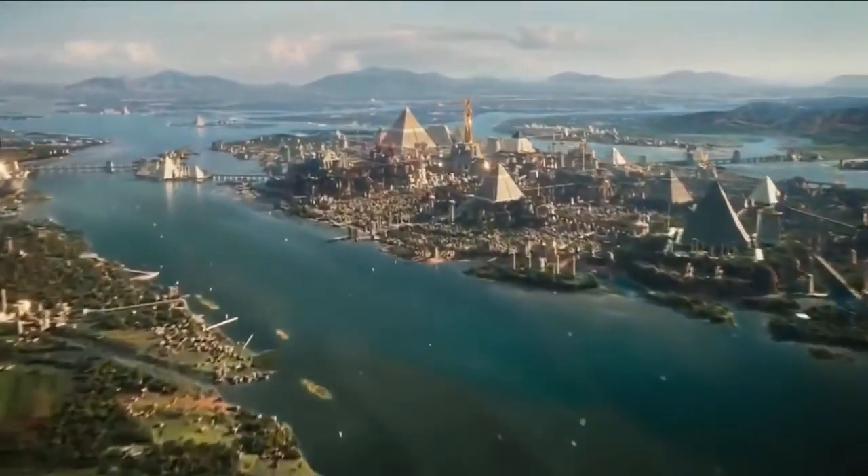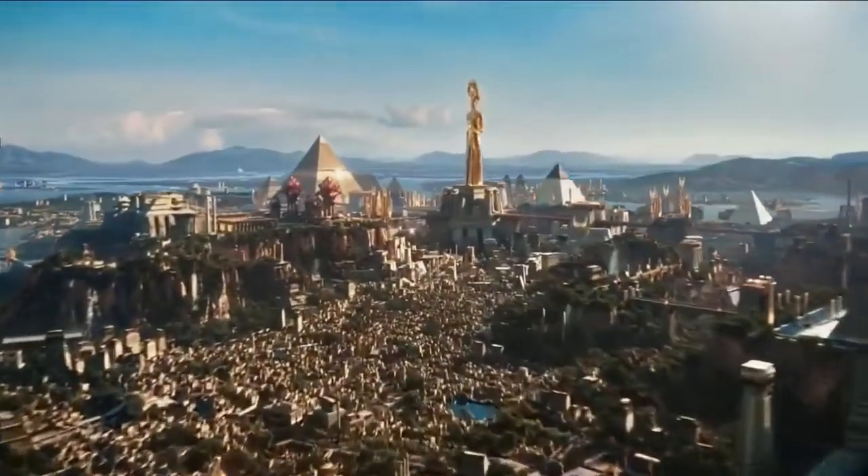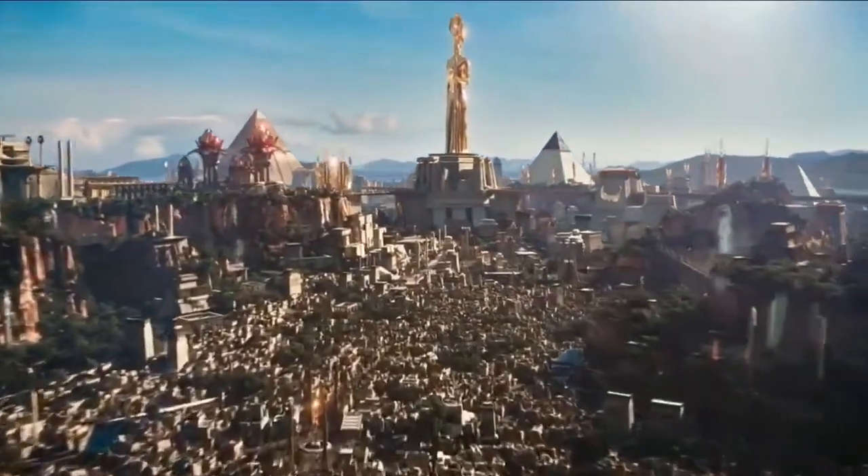Mainstream historians will tell you that the Great Pyramid of Giza was a glorified tomb for the Egyptian pharaohs. The only monument left of the original Seven Wonders of the World, this structure was created with impeccable mathematical precision and is a unique, mysterious feat of construction and of engineering.